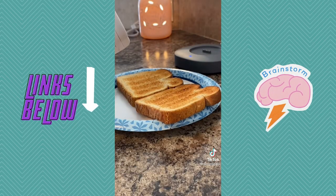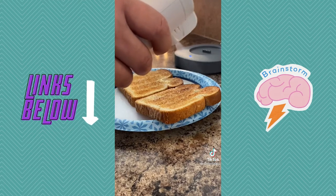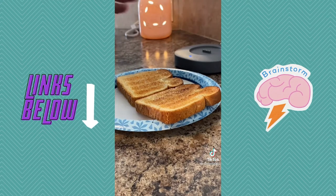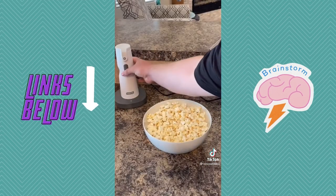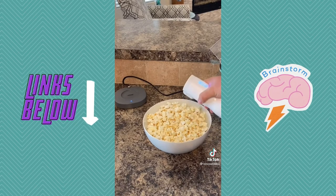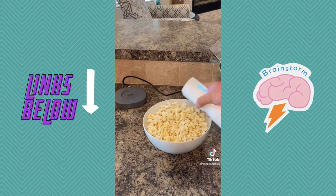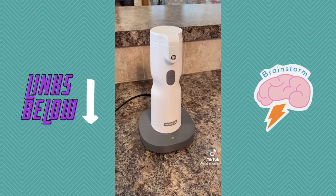You can put it on toast, biscuits, on a pan if you're cooking, corn on the cob — the endless possibilities are there. You can put it on pretty much anything you want butter on. One of our favorite ways is to put it on popcorn. It's easy to use and you can put just the right amount you want on your popcorn. Put it back in the fridge when you're done so the butter stays fresh, then put it on the platform when you're ready to use it. Link in the bio if you want one.